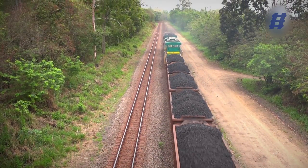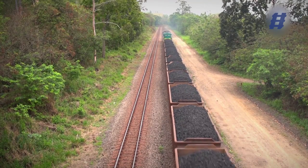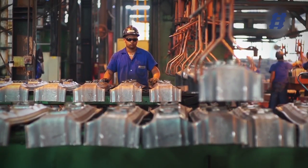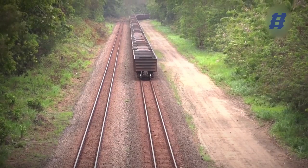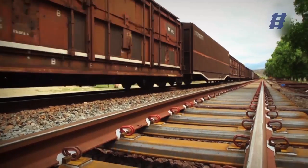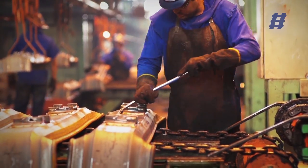Railway construction requires continuous solutions in order to optimize results, and this stimulates the search for new technologies and distinct mechanisms that provide economic throughput without being aggressive to the environment. The steel sleeper is a widely tested product that brings benefits for this type of project in many aspects.